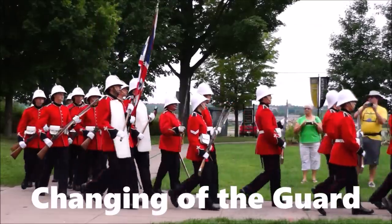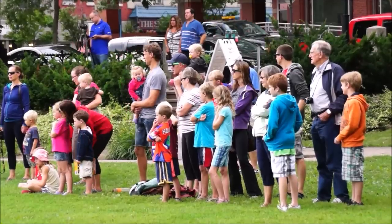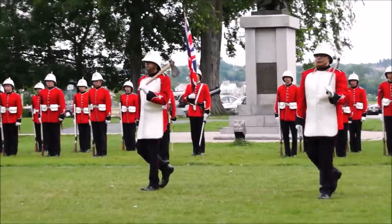The changing of the guard is a ceremony not to be missed. You can watch guards reenact a drill ceremony to the beat of a piper and drummer.